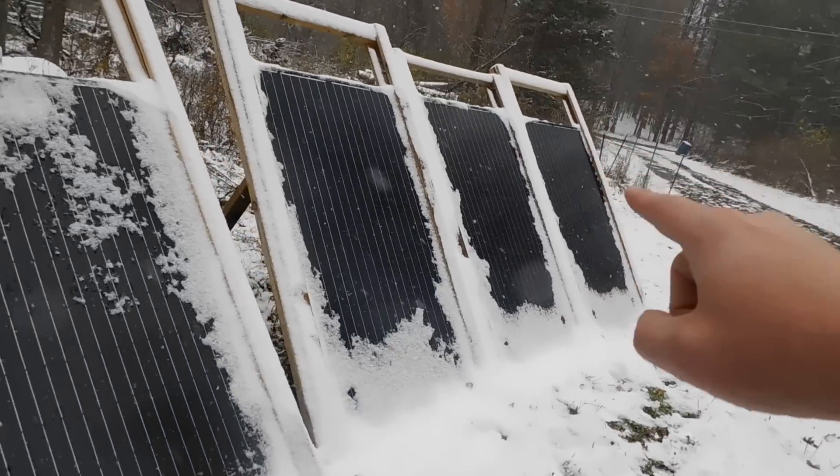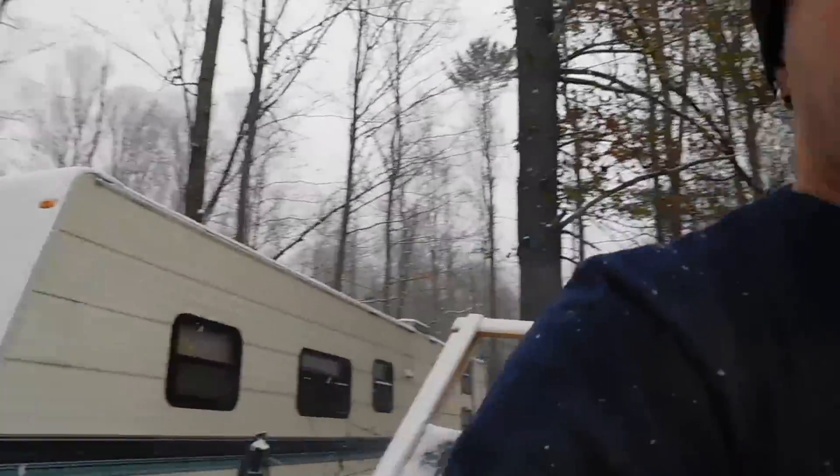With light snow like this, as long as you've got some panel exposed it'll heat up and melt the snow. As far as production goes with snow, it's definitely down. This time of year I'm not getting anywhere near peak output — first of all because we have a lot less daylight. It's dark by five o'clock at night versus nine o'clock in summer. We also have a lot more cloudy, overcast days, which cuts production further — though we still get some.